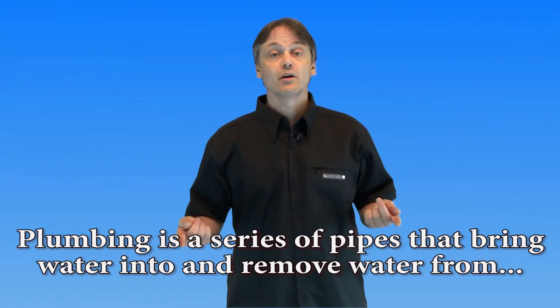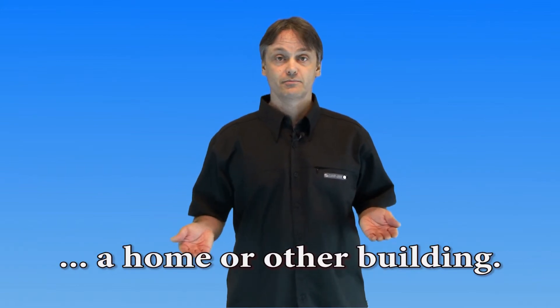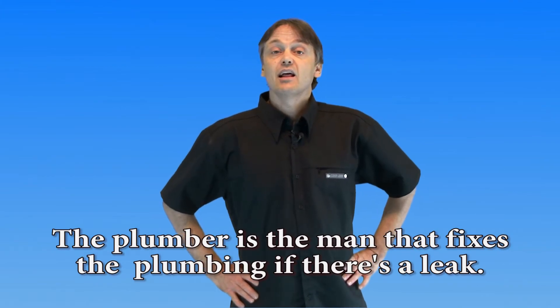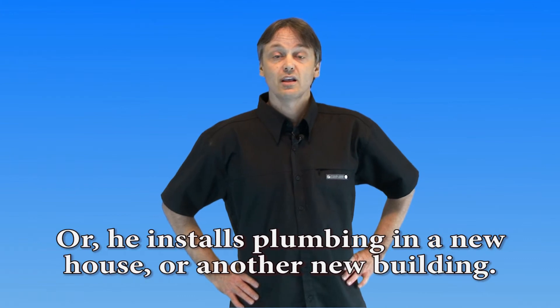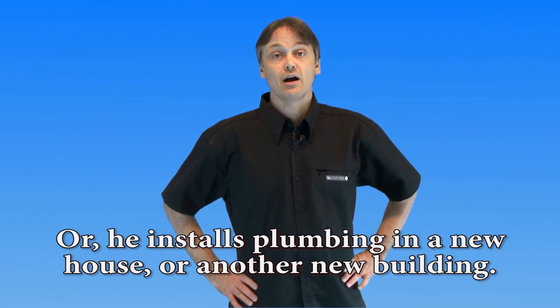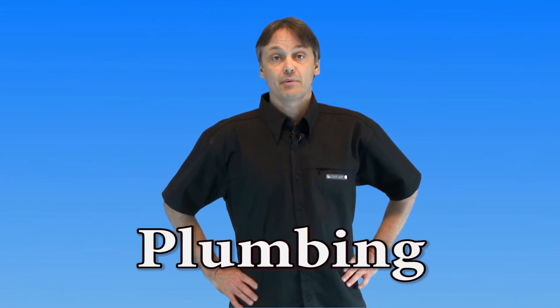Our next word is 'plumber' and 'plumbing.' Plumbing is a series of pipes that bring water into and remove water from a home or other building. The plumber is the person who fixes the plumbing if there's a leak, or who installs plumbing in a new house or building.